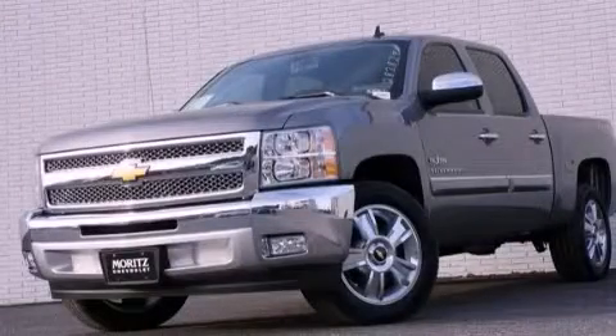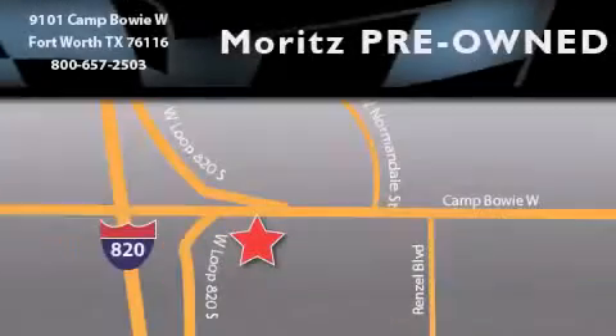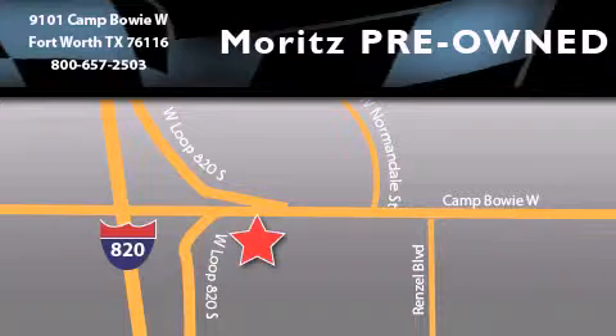We invite you to contact us today to learn more about this vehicle. Moritz Chevrolet Chrysler Jeep Dodge is located at 9101 Camp Bowie in Fort Worth. Our goal is to exceed all of your expectations to ensure that you will return for future visits.